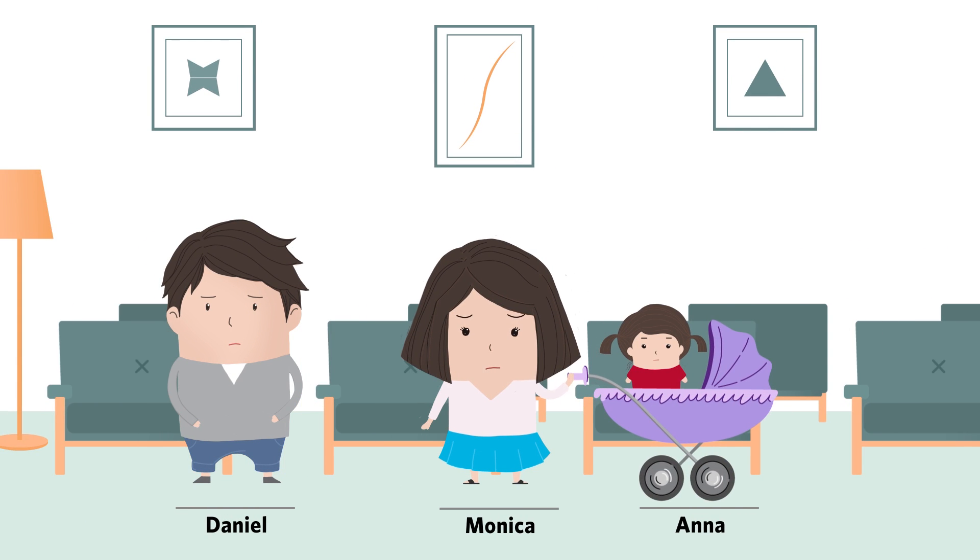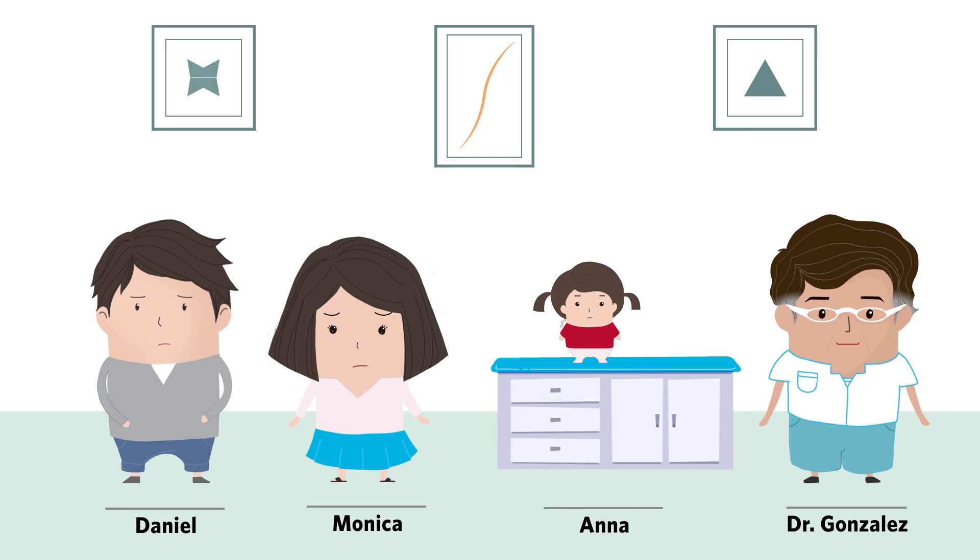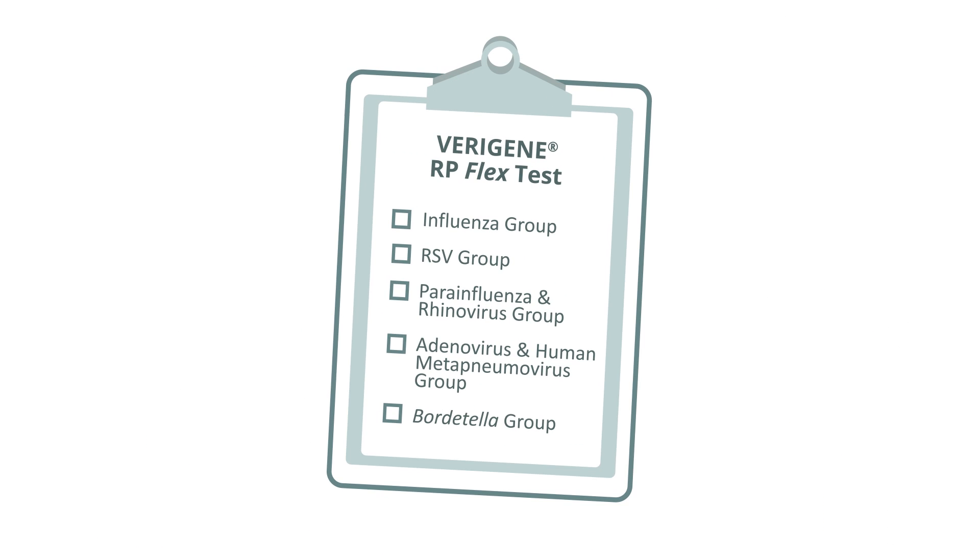Meanwhile, a family sits patiently in Dr. Gonzalez's waiting room, worried about their daughter Anna, who developed a nasty cough. After evaluating Anna, Dr. Gonzalez believes a respiratory panel test is the best testing strategy for this little patient. Dr. Gonzalez orders the Viragine Respiratory Pathogens Flex Test and selects the influenza group, parainfluenza virus, and rhinovirus group.